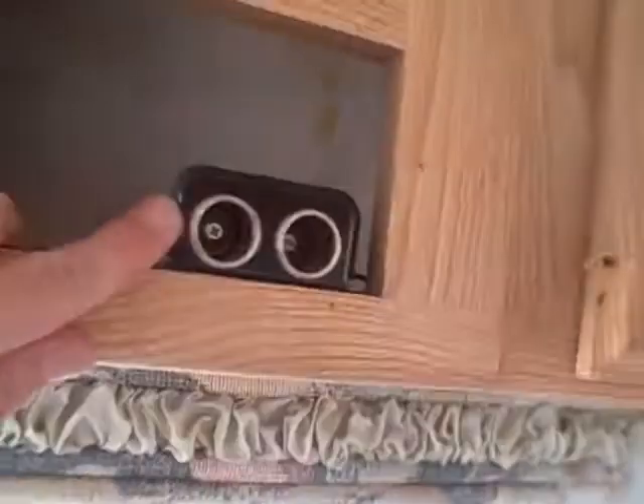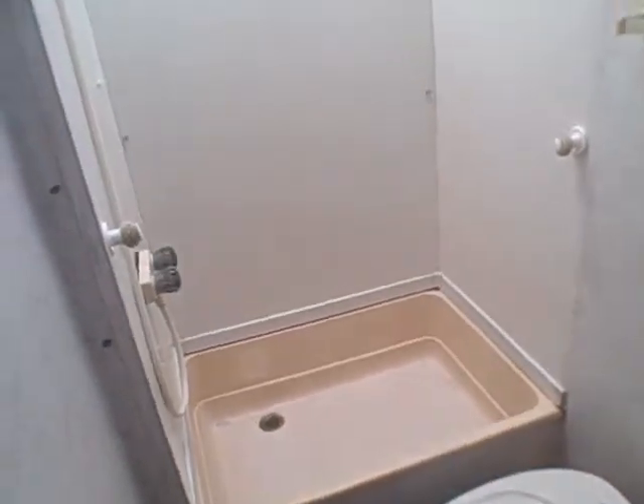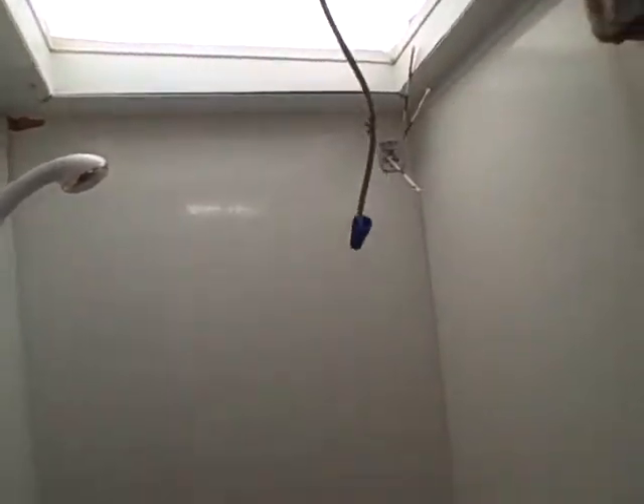Looks like we've got a couple 12-volt connectors here. The bathroom has a shower stall, toilet and sink. Here's the vent that we're replacing. There's a skylight over the shower.